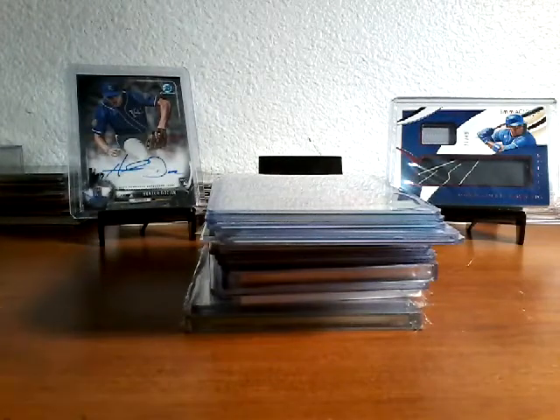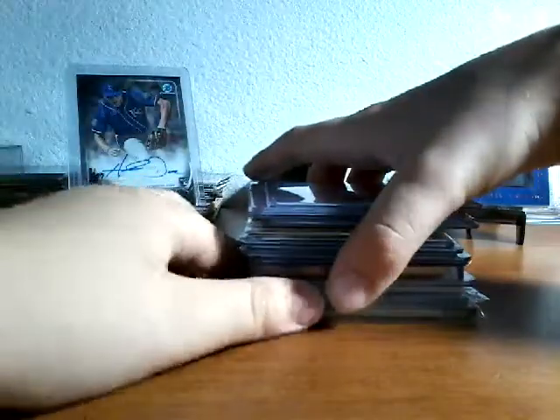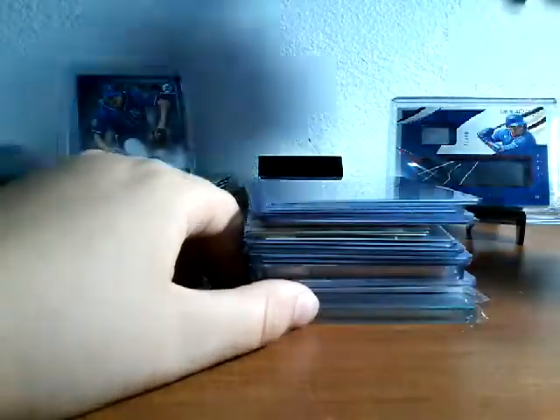Hey, welcome back to another video! Today we have Haul 23, I think, of another haul of baseball cards. This is all baseball. We're gonna start off with a couple of breaks we got in — me and my dad.